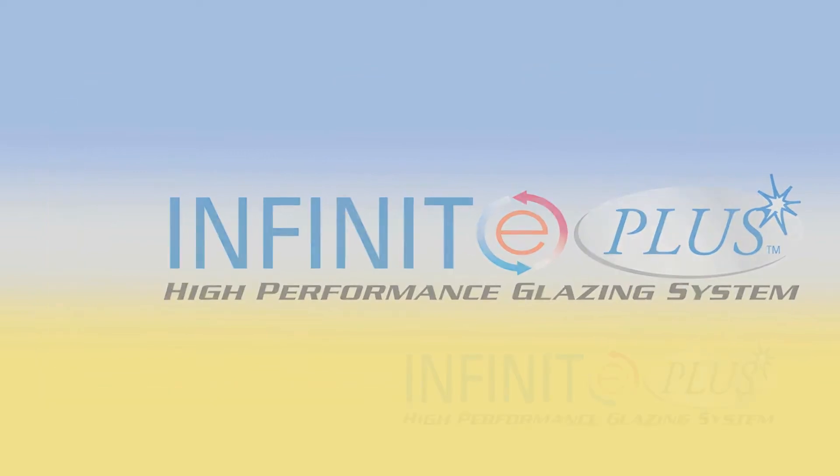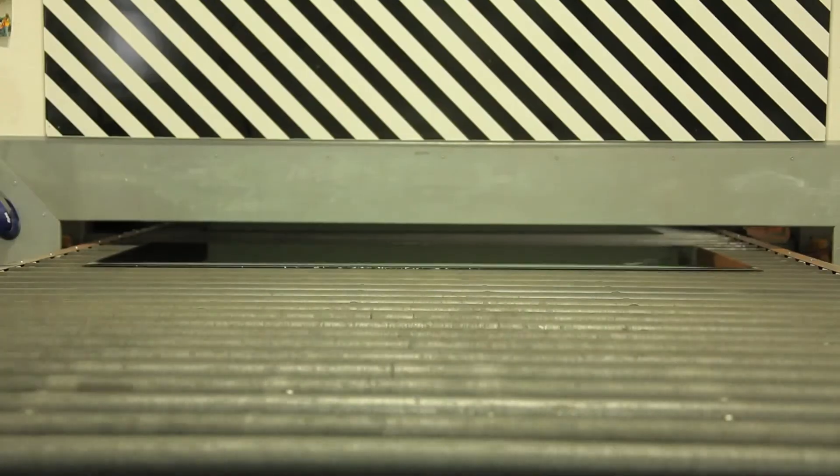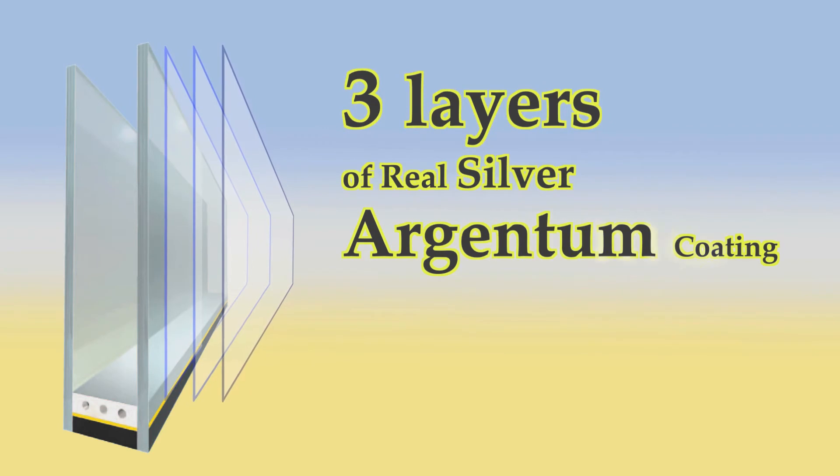Low-E is a high-performance coating applied on the glass at a molecular level. They are very adamant about putting a seven-molecule-thick coating on the glass, and the reason for that is it's pure silver. The science behind the glass is three layers of real silver Argentum coating.